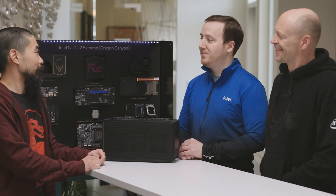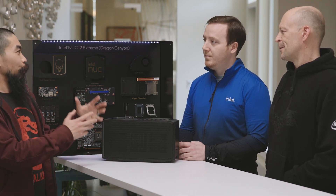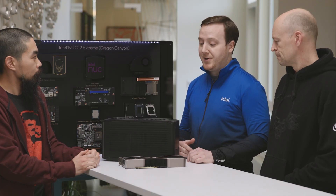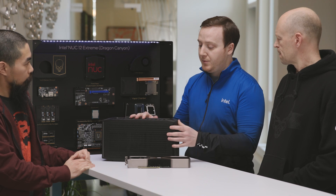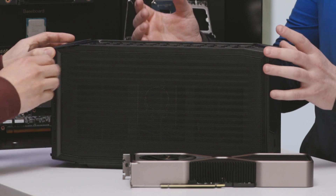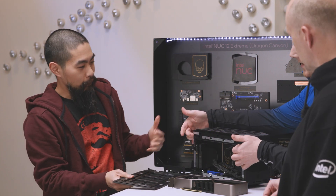Hey Ray, how's it going? Thanks for joining us today. I'm a senior technical marketing engineer of the enthusiast product line of NUCs. The big thing we have to share today is Dragon Canyon with Intel 12th Gen Core Processors. The first thing you're going to notice — it's a lot bigger than the NUCs that Justin just showed. A lot of the reason for the size increase, as we were talking about, is discrete graphics: figuring out a way to stuff something like this into a box that also has a full-size CPU, support for many technologies, and then figuring out how to cool it.